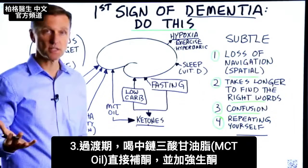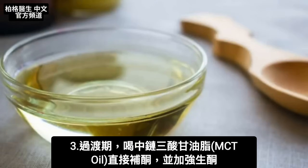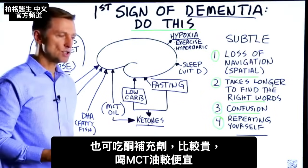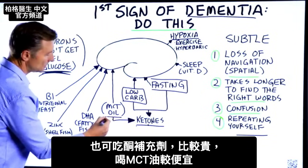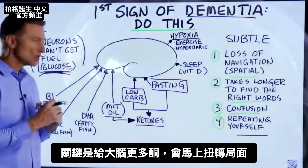The other thing you can do as a transition step is to start taking MCT oil, which will give you ketones directly. You can also take exogenous ketones in tablet form — they're a little more expensive. MCT oil is much less expensive, but the key is getting more ketones into the brain.